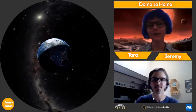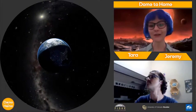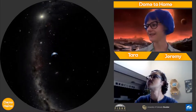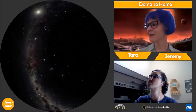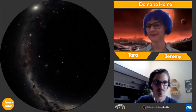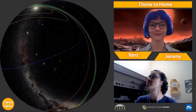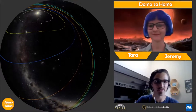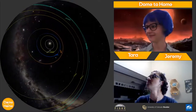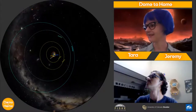The Earth is just one planet in our solar system, so we're going to zoom out a little bit so you can see all of the planets. We'll leave the Earth behind — you can see our moon there too. These colored rings mark the orbits of the different planets, the path that these planets take around the sun. There are all of the planets in our solar system.